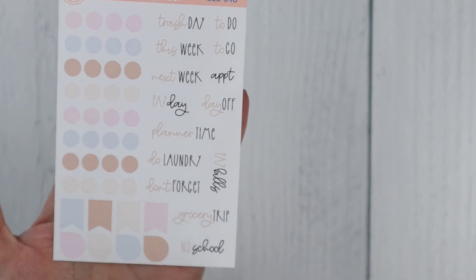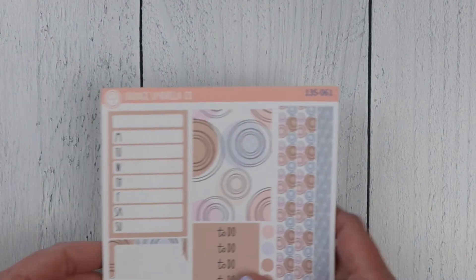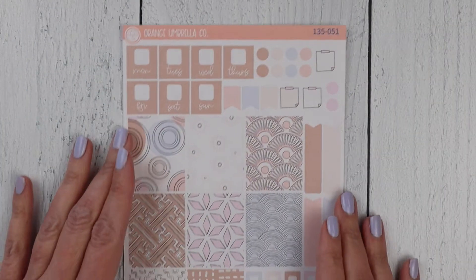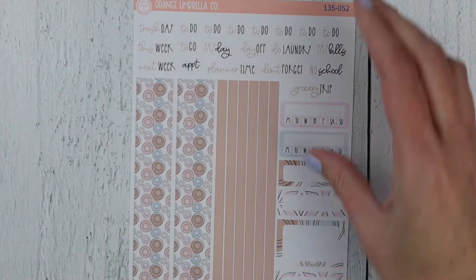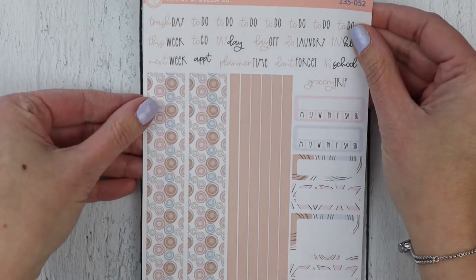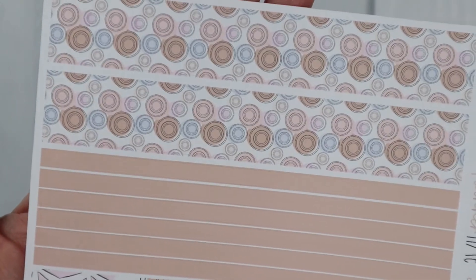Again, all of the scripts for this entire collection are done in that soft brown color. Moving on — got the A5 horizontal. So there's your date covers, full boxes, and functionals on sheet one. Sheet two has scripts, habit trackers, decorative boxes, and the washi.